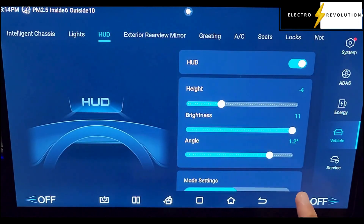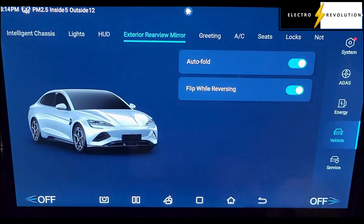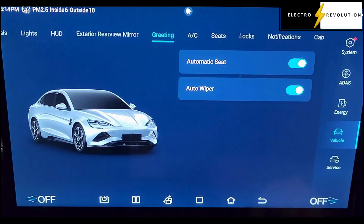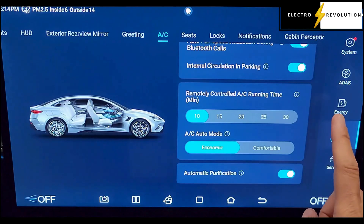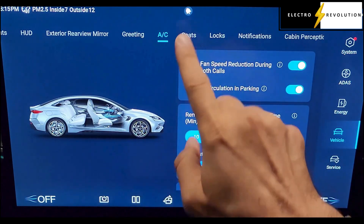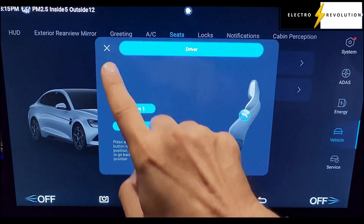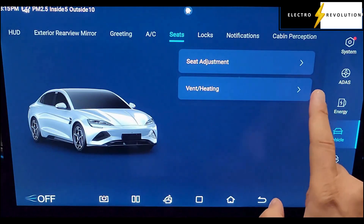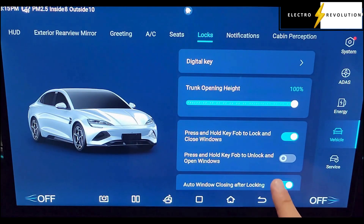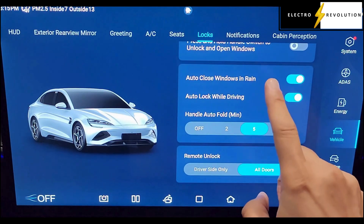We also have all the ambient lighting within the car, and the heads-up display which comes on the SEAL Premium — not the Dynamic — and it also comes on the Performance model. This is a Premium model. There's rear view mirrors with auto fold, the greetings setting, the air conditioning, the seats with seat adjustment and heating, and the locks with digital key information. It should retain all of that information once we've done the upgrade.